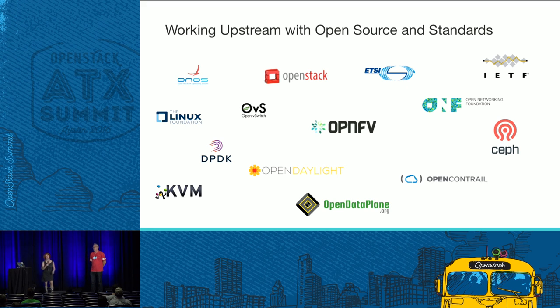Since we do have some folks that aren't as familiar: NFV is really a network transformation that global telecom operators are undertaking, where they are moving from a network made up of proprietary, monolithic, custom-built hardware elements and appliances, and moving that functionality into software applications that can run in cloud-type architectures. It's a pretty significant change in approach for the industry.